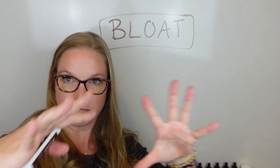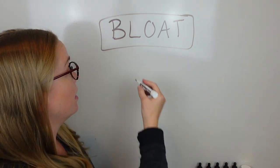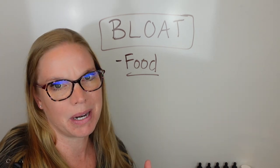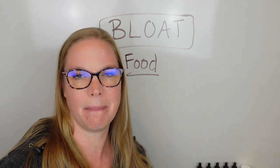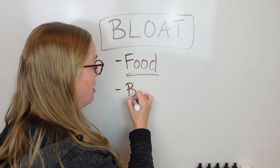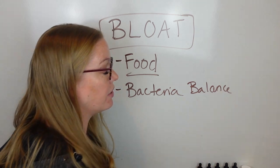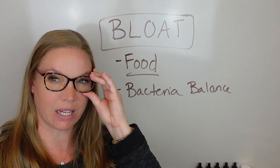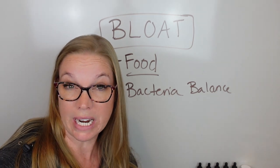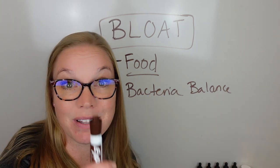A few basic things to touch on when we talk about bloat: sometimes it can be due to a food. But if you ate a food one day and it was totally fine, then ate the same food the next day and your stomach was a mess — then it's not just the food. It's the bacteria balance overall — good bacteria, bad bacteria. A lot of people think a probiotic will fix this. It can be helpful, but oftentimes your bacterial balance cannot be improved and maintained on its own if you're not doing some of these other things.